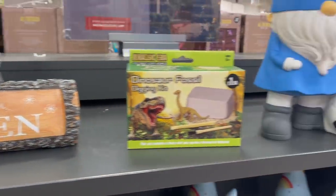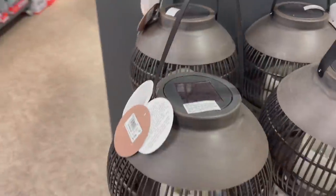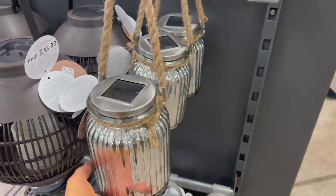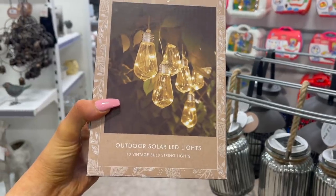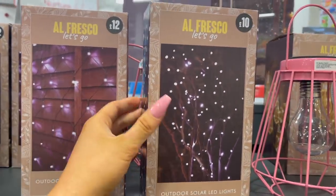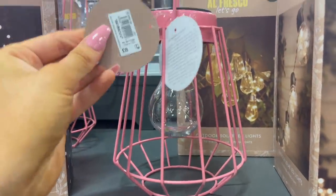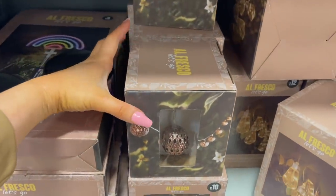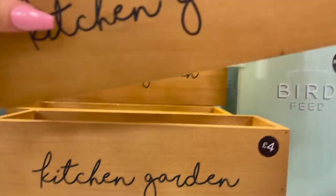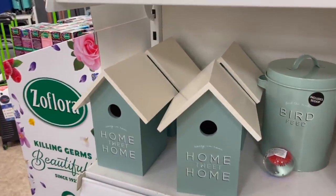They've got garden signs — 'welcome to our garden' — plus a gnome with a little football for £10 and a rainbow gnome. There are more lanterns: a deep brown one for £10 and a chrome hangable one for trees. They also have really nice outdoor solar LED lights for £12 each — perfect on a fence behind a seating area or in a tree. Various light styles too, from £8 to £10. There's a kitchen garden box for £4 — so cute for your cutlery — and bird feed for £10 including a scoop.